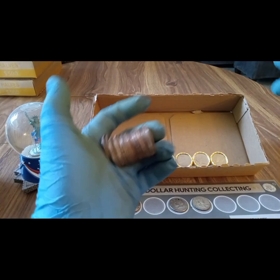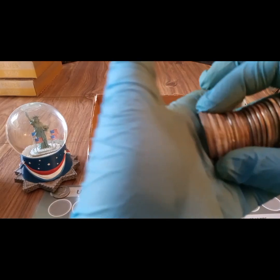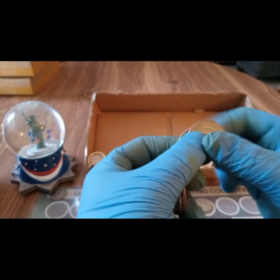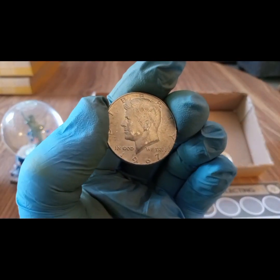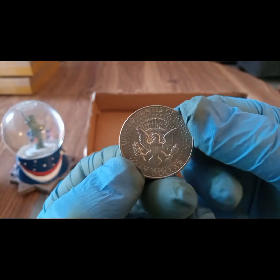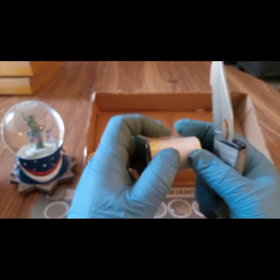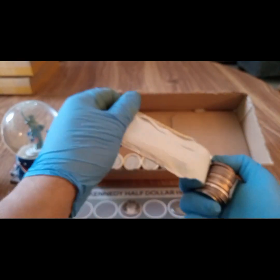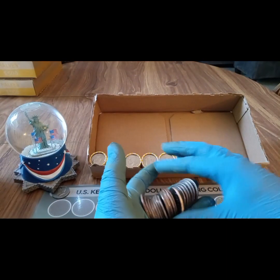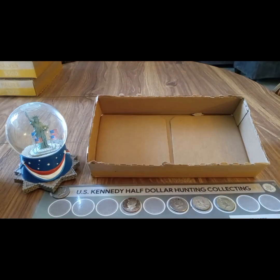I think we got a silver right there. Let me see what we got — yeah, 1967, and that's a 40 percent. Second silver today! Let's do the next roll next to it, see if there's anything neighboring. Nope, nothing there. That was it for box number ten — pulled a 1967 40 percent.